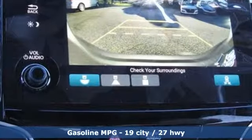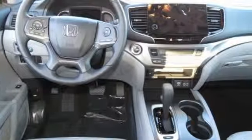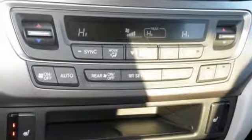V6 engine, dual zone climate control, streaming audio, front heated bucket seats, power heated mirrors, external memory control, aluminum wheels, doors and push-button start proximity key, and automatic transmission.